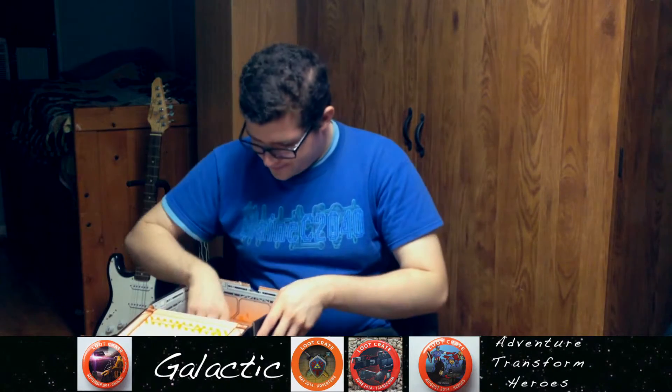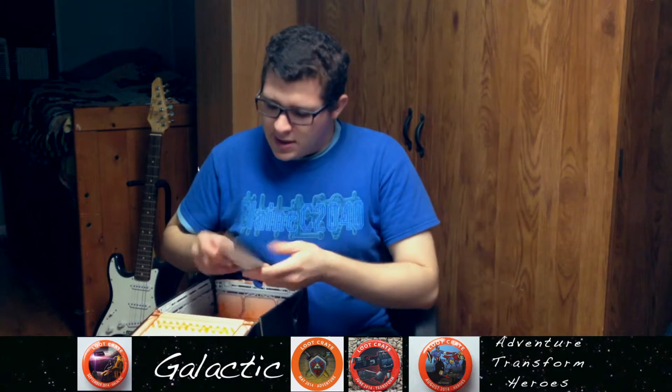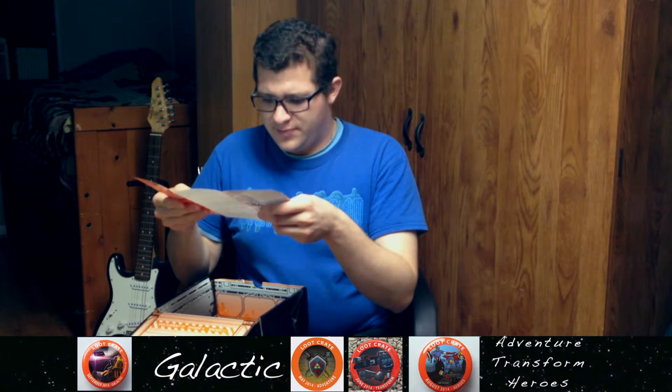We got that. And we have a magnet — a refrigerator magnet. And what is this? To fall into savings — Gamefly, Gunner, Squid Grip. Alright, cool. That'll be for me.